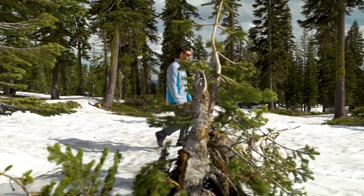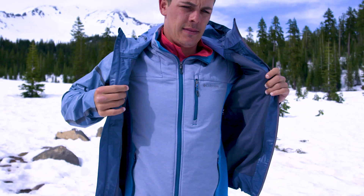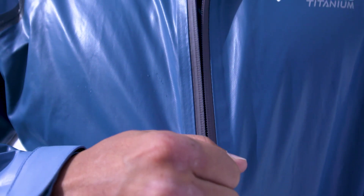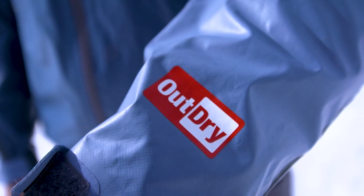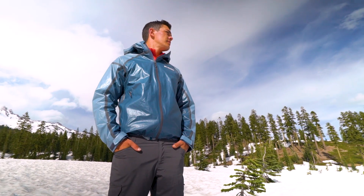It has sweat-wicking technology and advanced OmniShield. The Outdry Gold Extreme Tech Shell was another piece that I just insisted on carrying up the mountain. Columbia's Outdry technology puts the waterproof membrane on the outside of the jacket, which means that no matter how harsh the conditions,